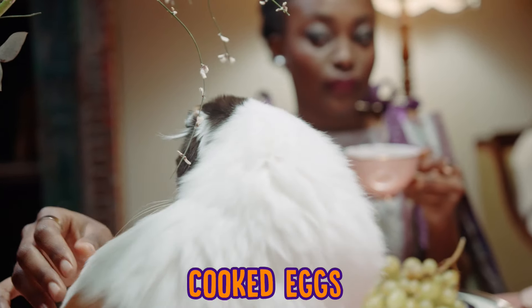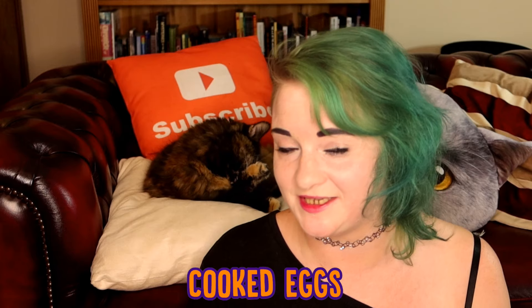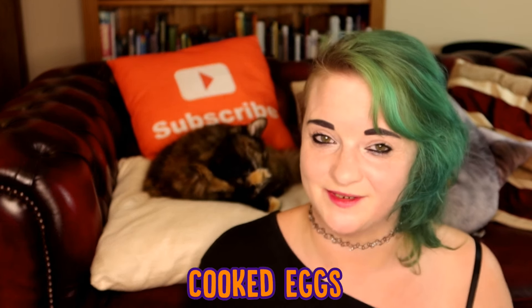If you're going to be giving them eggs, make sure they are properly cooked. Scrambled eggs are a particular favourite of most cats. If you want to give your cat a little bit more protein and a little bit more iron, give them a nice portion of scrambled eggs.